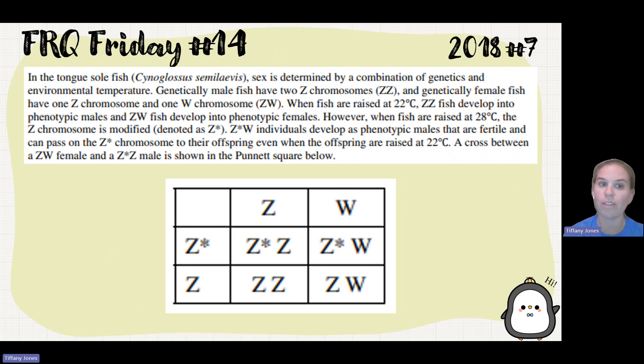However, when the fish are raised at 28 degrees Celsius, the Z chromosome is modified, denoted as the Z-star. Z-star W individuals develop as phenotypic males that are fertile and can pass on the Z-star chromosome to their offspring, even when the offspring are raised at 22 degrees Celsius. A cross between a Z-W female and a Z-star male is shown in the Punnett Square below.